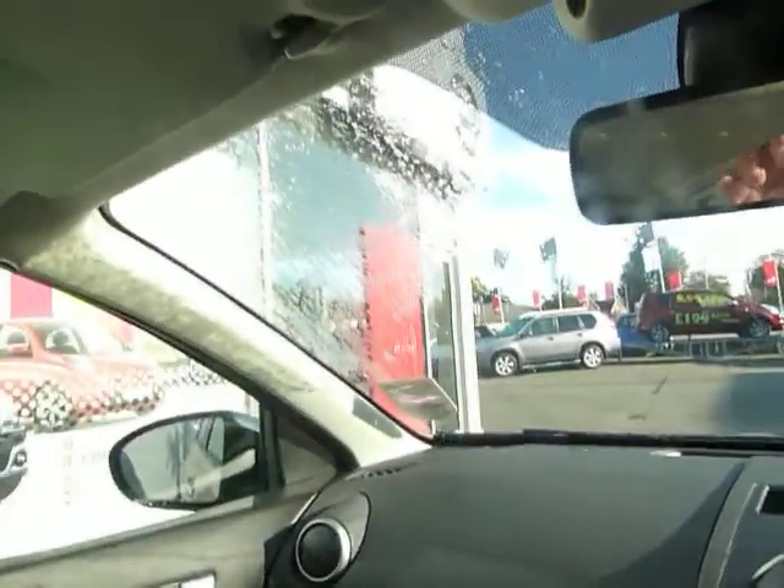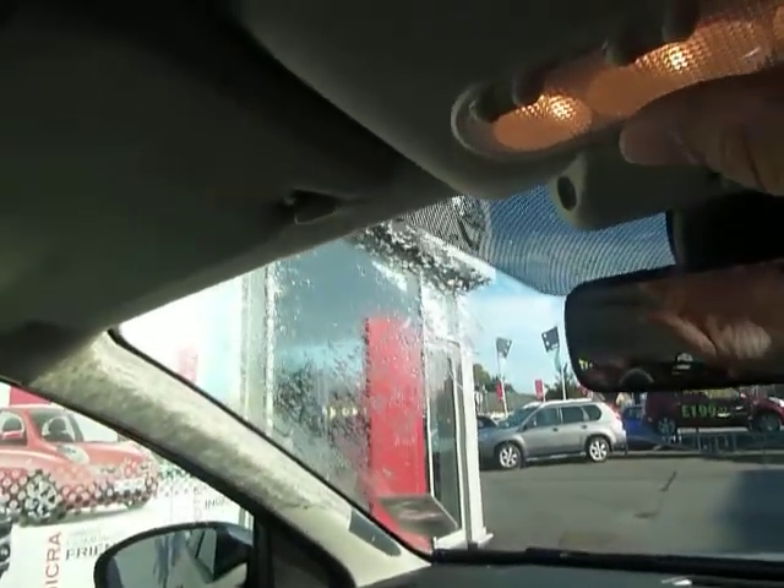This one, although it's the Accenta, has actually got the panoramic glass roof which is usually reserved for the Entec or Tekna. You just press this button there and that opens up to give you the glass roof. It's not actually a sunroof, just the glass roof, but it makes the car nice and light inside — you can have that closed or open, the choice is yours.